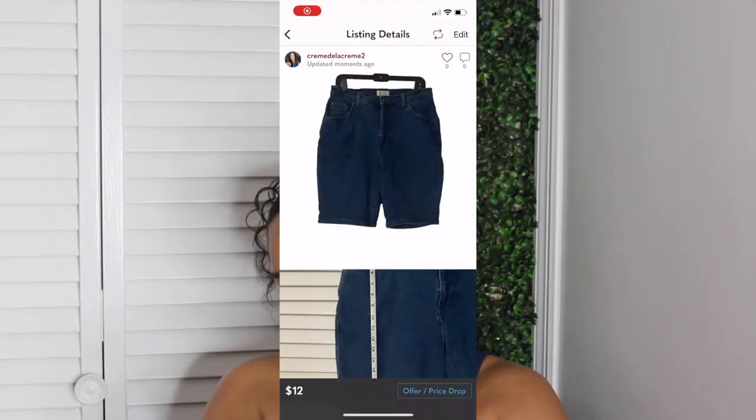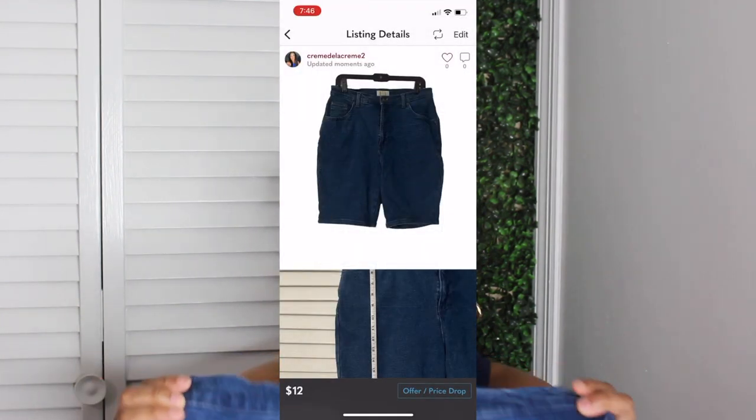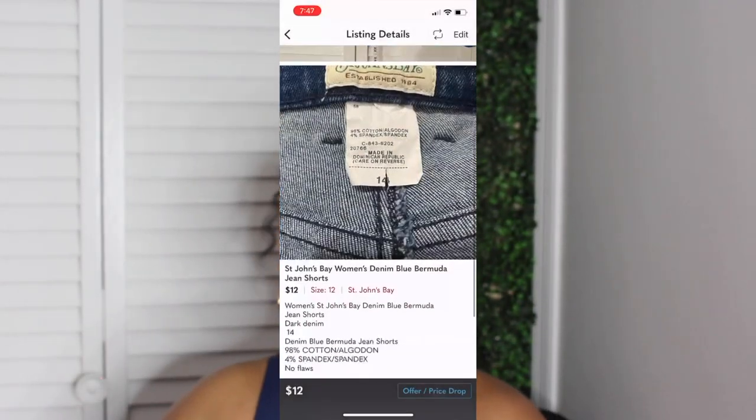For starters, I already have these posted — I just have to bag them up and put them in the right section. It's some Bermuda shorts from St. John's, 96% cotton and 4% spandex, size 14. This is short season. I actually purchased these for myself but decided I'm not going to wear them.